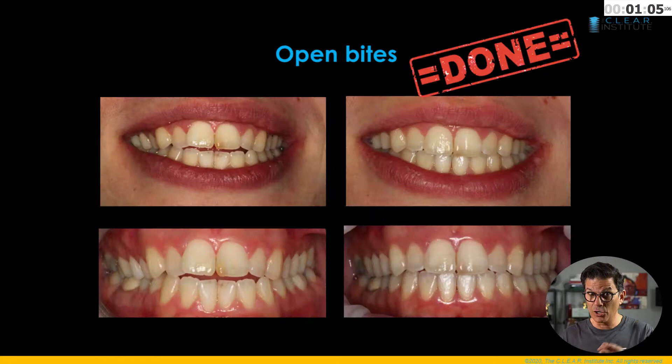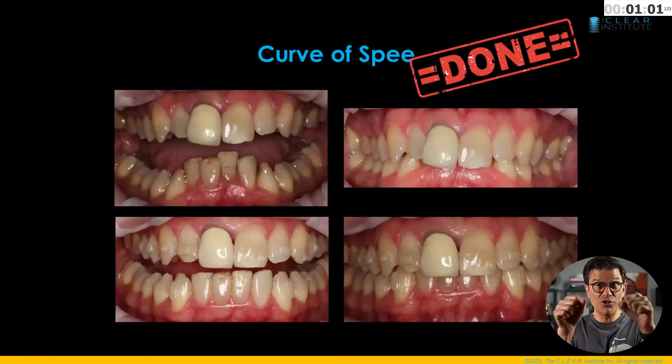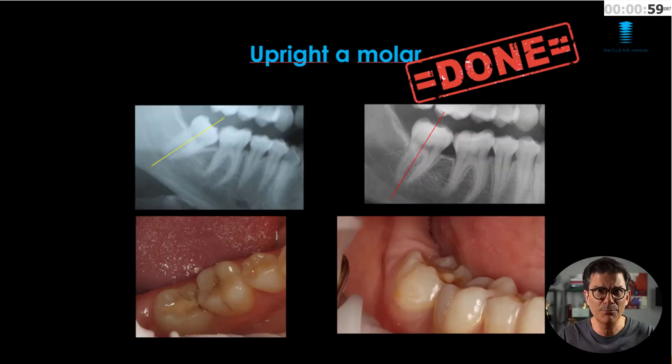What can clear aligners do for you? When you understand how it works, you can close spaces, correct crossbites, close bites, open bites, rotate teeth, do a correction, correct midlines, do some intrusion, extrusion, tipping, torquing, repositioning molars, and more — all with clear aligners. You can do anything.